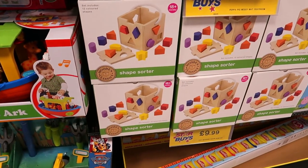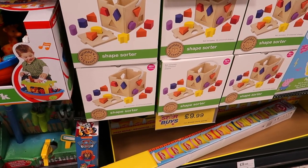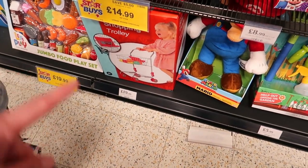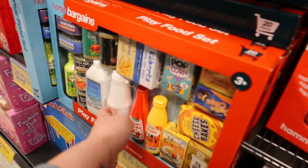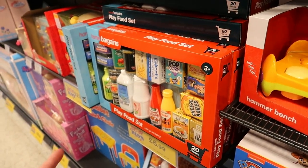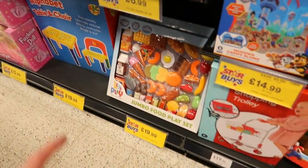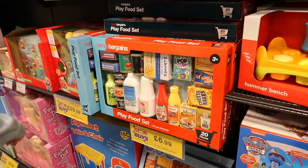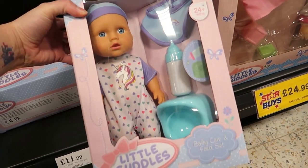There's a wooden advent calendar for around ten pounds. For babies, there's a Home Bargains shopping trolley for £20. These play food sets are good stocking fillers if you've already bought a big kitchen — adding these little extras for around £1.20 each.